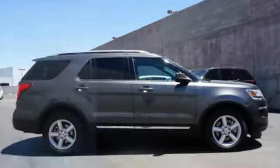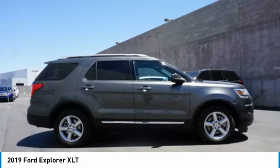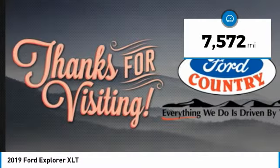Visit Ford Country in the Valley Auto Mall today. Take a ride in the 2019 Explorer. You've got a lot of capabilities to call on in a Ford Explorer. Don't underestimate your choices. This vehicle has less than 8,000 miles.